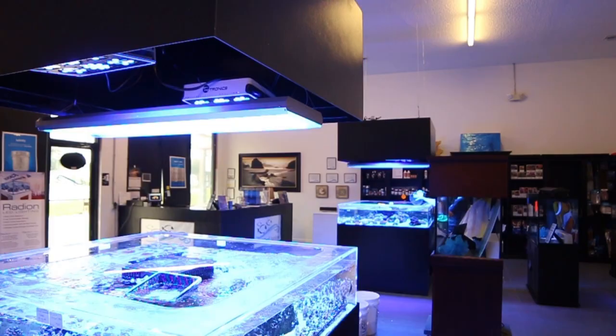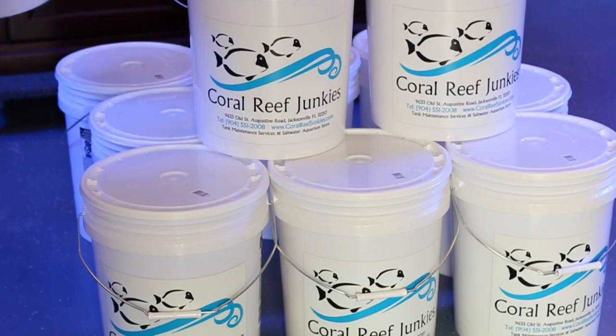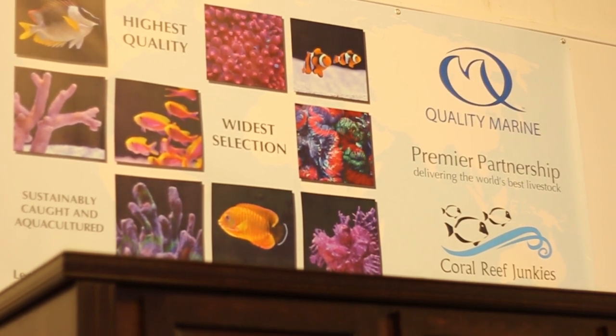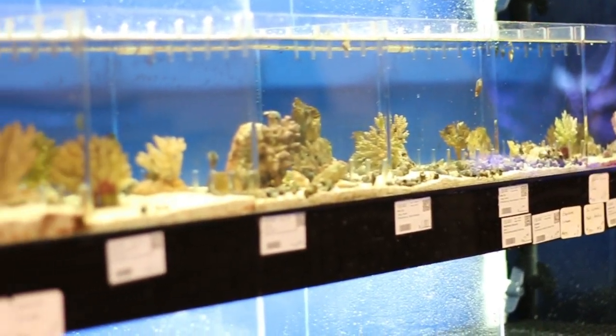We welcome beginners into the store because they are the heart of the business, and we walk them through step by step, week by week. One of the things we do is get our fish from one location — Quality Marine. We are actually one of the premier partners for Quality Marine, and all of the fish in the store come from the same location, which helps out the hobbyist as well.